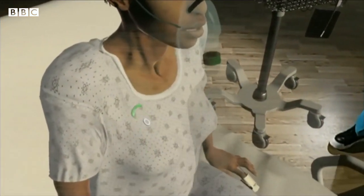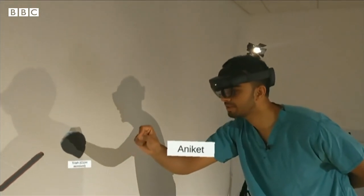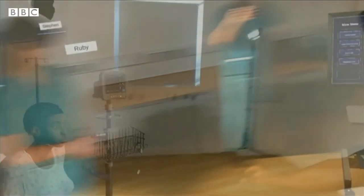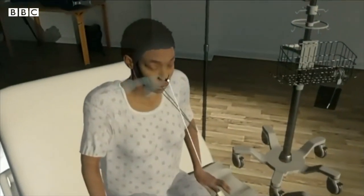A holographic patient with severe asthma. Treating her is new doctor Aniket, who suggests giving her some salbutamol, under the watchful eyes of trainers Johnny and Ruby. They reassure him: 'If you're struggling, just say you need a hand, and I'll come and help.' This world-first mixed reality technology is the future of medical training.